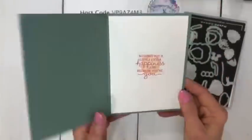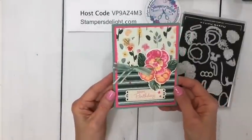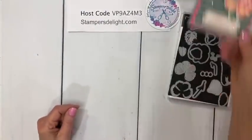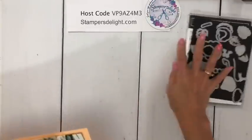I used the pale papaya and the lovely lipstick, and I just stamped off a couple of times to get the lighter pink. It's your favorite bundle, Jean! It's hard for me to pick the next card up before I show you the next card — that's when we're going to do the fun fold.